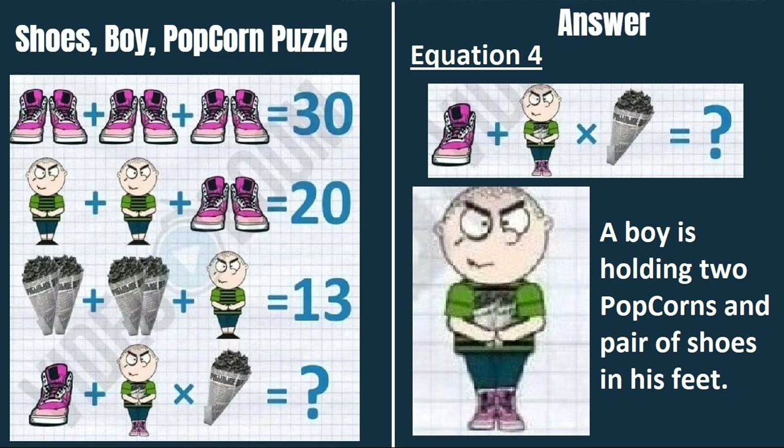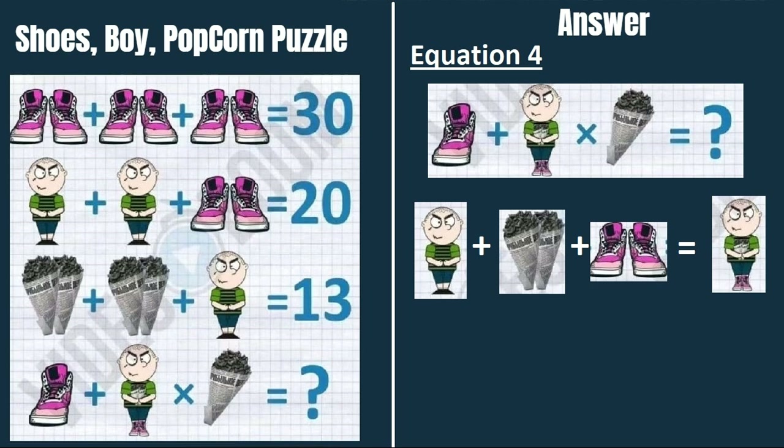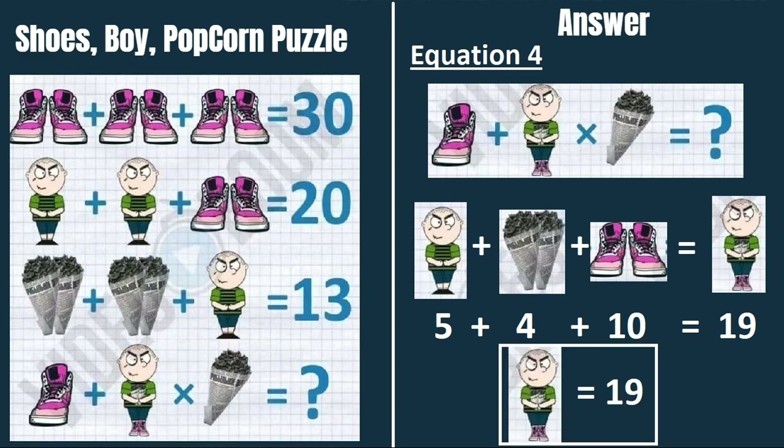The second figure is a boy, but it's not the same as the boy in equations 2 or 3 — it's different. If you zoom in, it's a boy holding 2 popcorns and wearing a pair of shoes. So: boy plus 2 popcorns plus a pair of shoes equals this combined figure. A boy with 2 popcorns equals 5 plus 4 plus 10 equals 19.